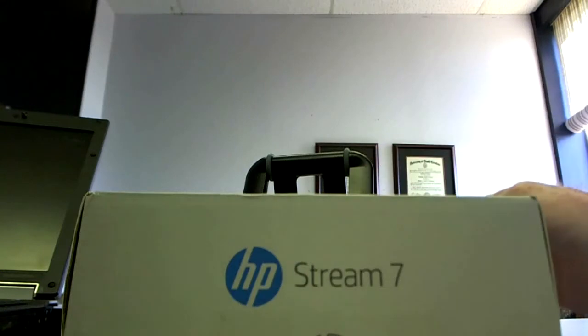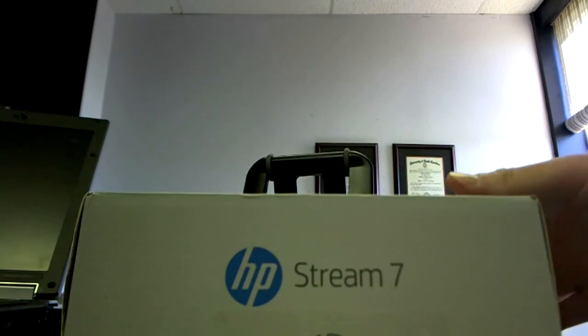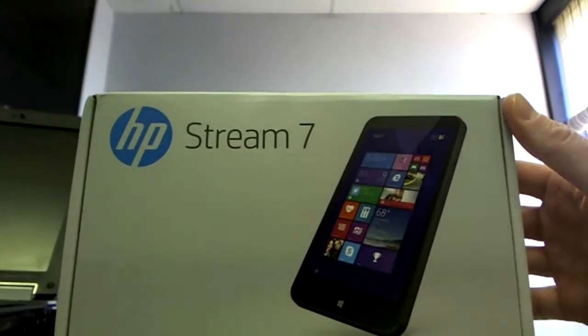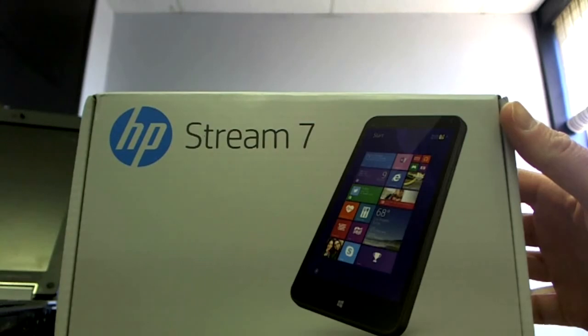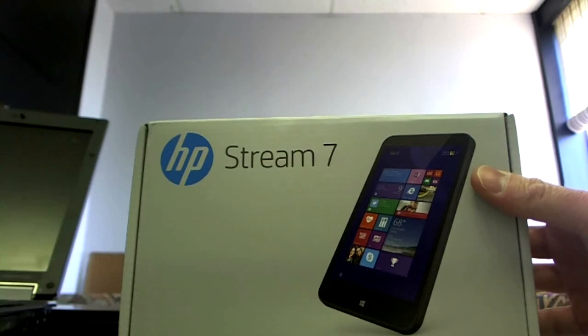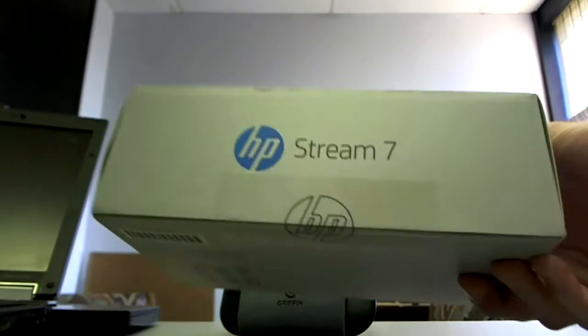The Stream 7 is a 7-inch HD IPS touchscreen with an 800x1280 display. It's got an Intel Atom processor, the Z3735G. It's got a gig of memory and 32 gigs of SSD storage. One of the nice things about it is that it comes with Office 365 Personal, which alone is worth $70, as well as a terabyte of OneDrive storage.